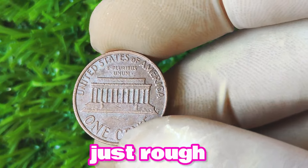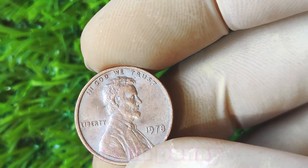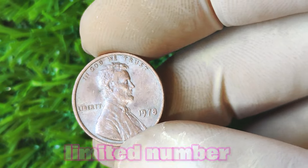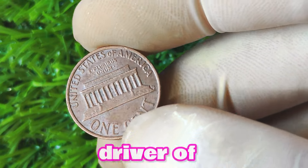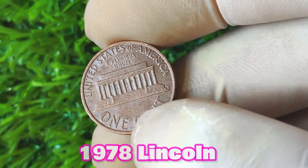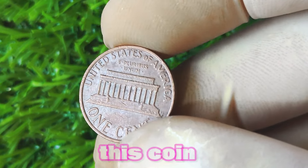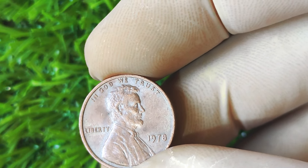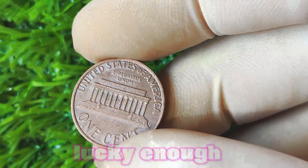These are just rough estimates and the actual value of the coin can fluctuate based on market demand and other factors. The 1978 Lincoln penny without a mint mark is so valuable because of its scarcity — only a limited number of these coins were minted. This rarity factor is a major driver of the coin's value, as collectors are willing to pay top dollar to add this elusive coin to their collection. Additionally, this coin represents a pivotal moment in the history of the United States Mint, marking the transition from mint marks to no mint marks, making it historically significant.